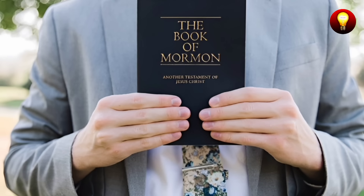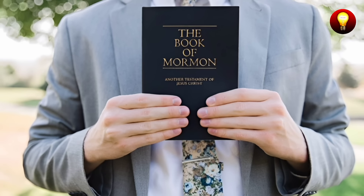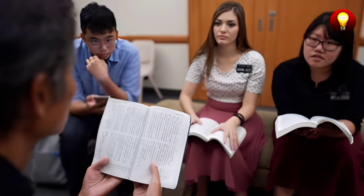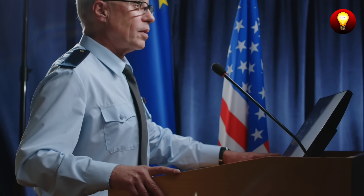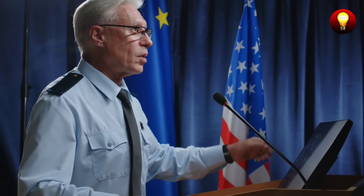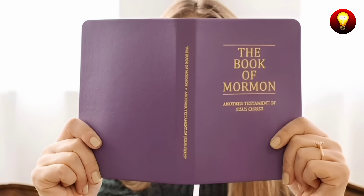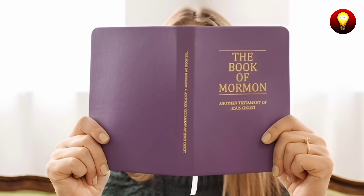Fourth error: doctrinal inconsistencies. A significant error in the Book of Mormon is found in the doctrinal inconsistencies between its teachings and the doctrines later established by the Church of Jesus Christ of Latter-day Saints. These discrepancies not only create confusion, but also raise questions about the coherence and evolution of beliefs within the Mormon tradition. One of the most prominent issues is the concept of the Trinity. The Book of Mormon presents God, Jesus Christ, and the Holy Ghost in a context that reflects, in some respects, the traditional Trinitarianism of Christianity.